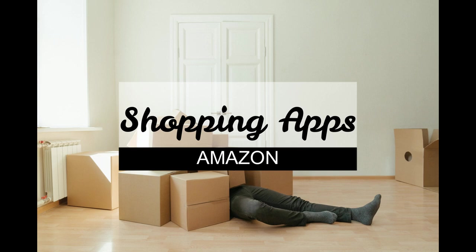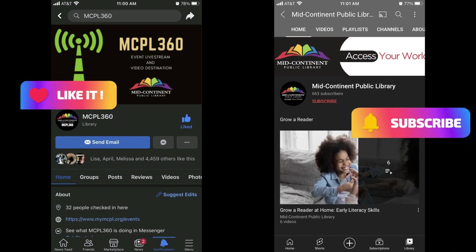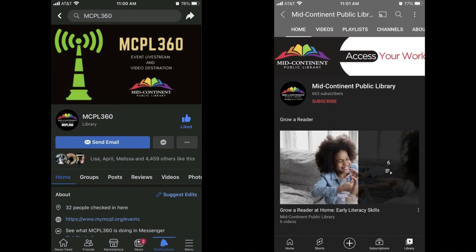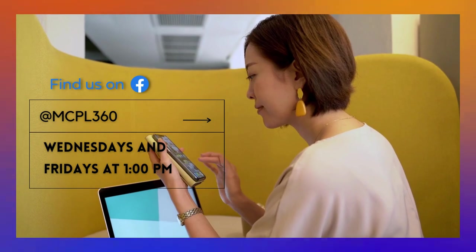Hello, welcome back to another tech video. In this video we're going shopping. If you're new here and haven't followed this Facebook page or subscribed to our YouTube channel, don't forget to tap the follow button on Facebook and the subscribe button on our YouTube channel to see more MCPA content. We bring you interesting tech videos every Wednesday and Friday at 1.